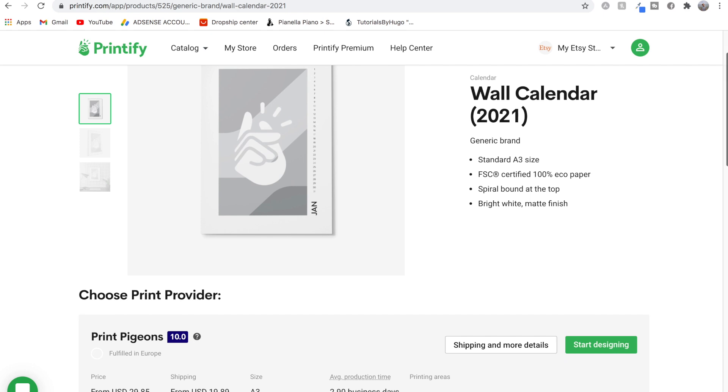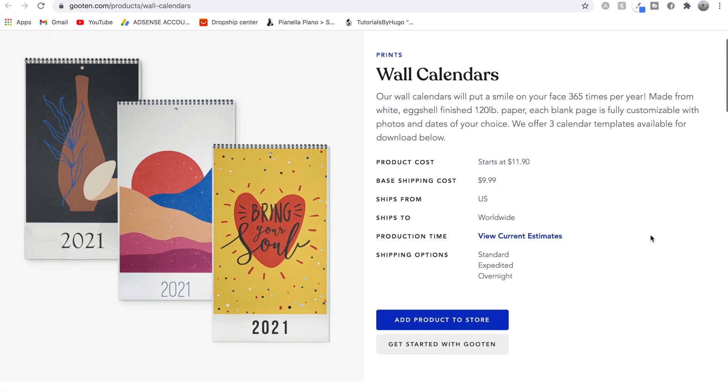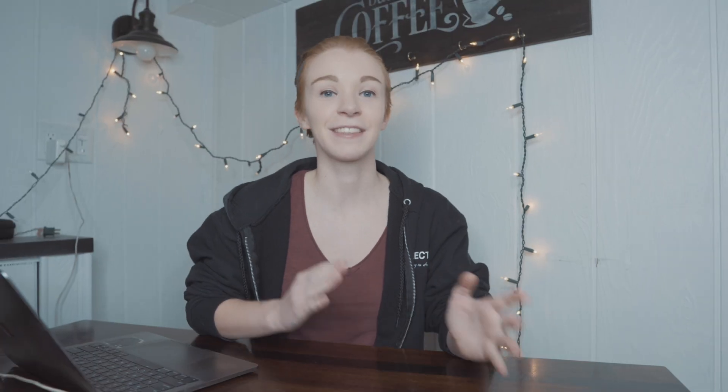Product number three is a really interesting and newer addition to some print-on-demand websites: wall calendars. These aren't available on Printful, but you can find them on Printify and Gooten. I'd recommend Gooten for this product because they're much cheaper — on Printify the product costs $30 with $20 shipping, whereas on Gooten the product cost is only $11.90 and shipping is $9.99. This is a perfect example of why I use more than one print-on-demand fulfillment partner. Wall calendars would be great for personalization, or you could sell themed calendars like the ones that come out every year with different pictures.